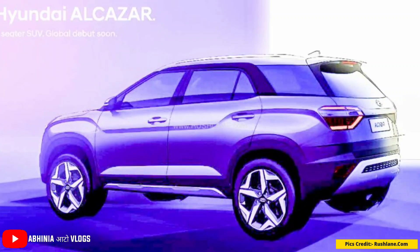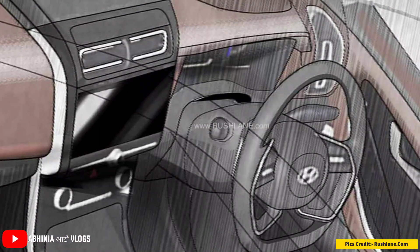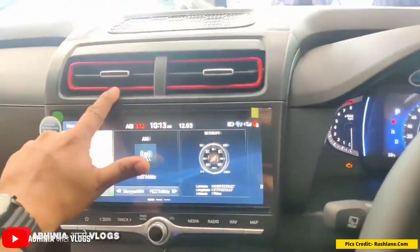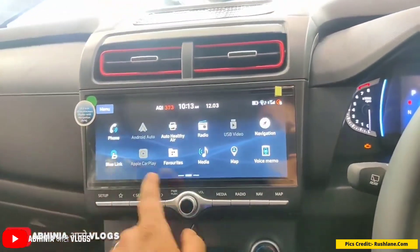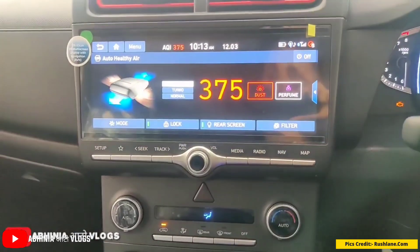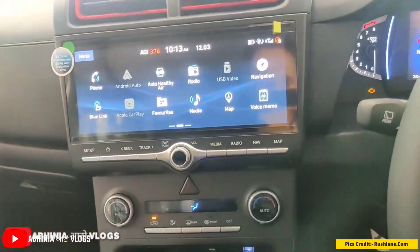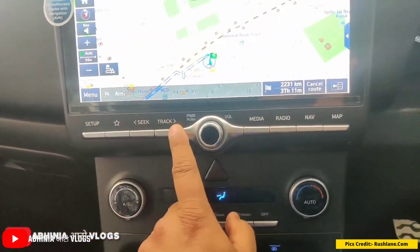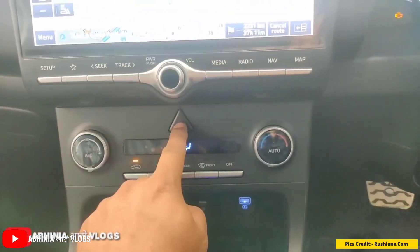The interior theme is exactly the same as the Creta. The Alcazar features a 10.25-inch touchscreen infotainment display, Android Auto, Apple CarPlay connectivity, BlueLink connectivity, voice recognition, digital instrument cluster, and a panoramic sunroof. On the safety side it gets six airbags, vehicle stability management, ISOFIX mounts, and hill start assist.